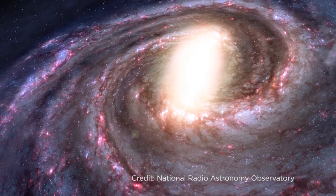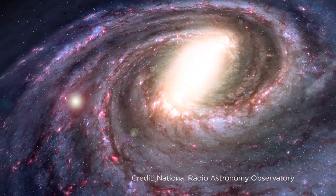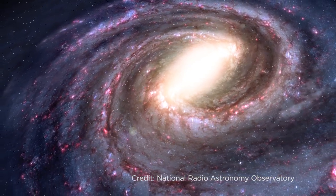Each of those stars have their own individual motions, but most of them are orbiting the Milky Way's center. The Sun, for example, is located about two-thirds of the way out from the center, and it takes about 250 million years to go around once.